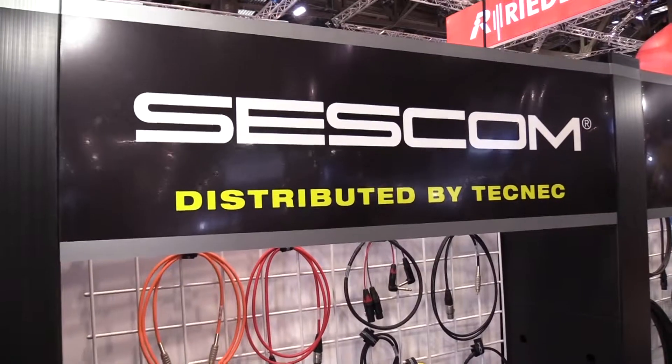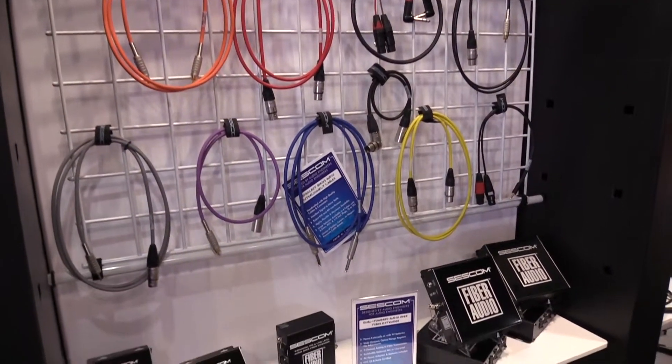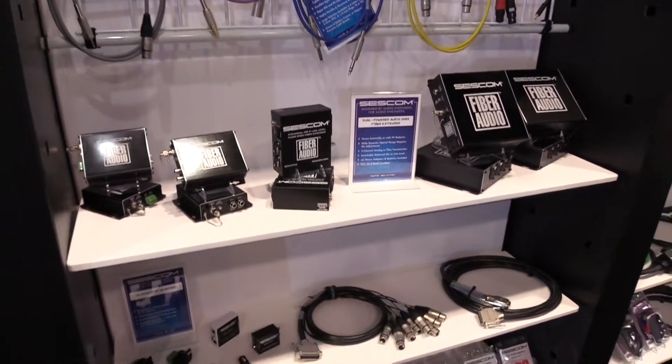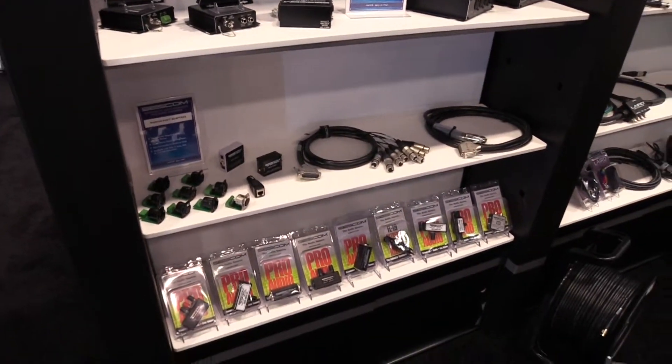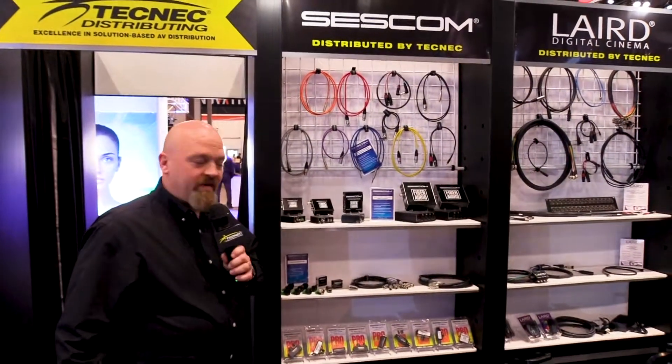Also, Sescom — audio solutions, cabling solutions, audio over fiber solutions: two-channel, four-channel, eight-channel, 16-channels, bi-directional audio over fiber.